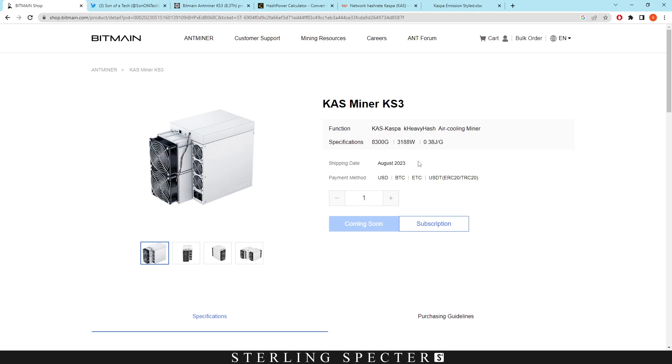Today I'm going to talk about how this is going to affect the network, how much profitability we're actually going to be seeing, and the emission schedule of Casper coin that could affect how much we're going to be making as well.